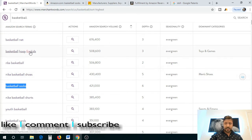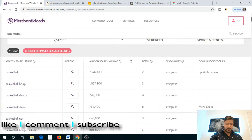Let's go back to MerchantWords. 'Basketball hoop for kids' — this is in toys and games, so this may actually work. Or maybe I should just try the basketball itself.